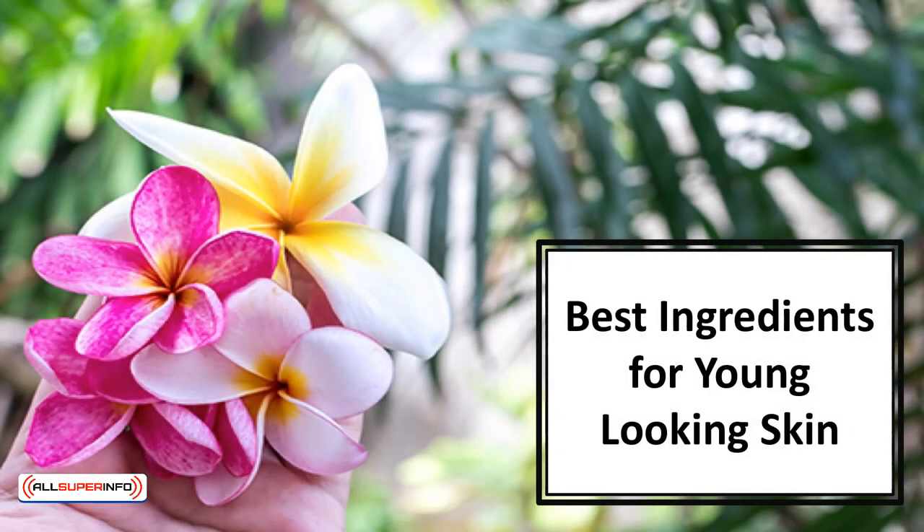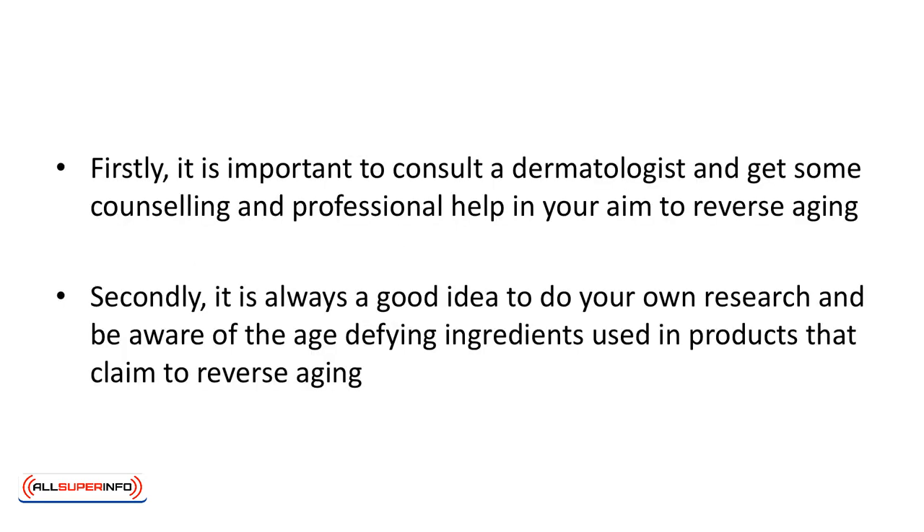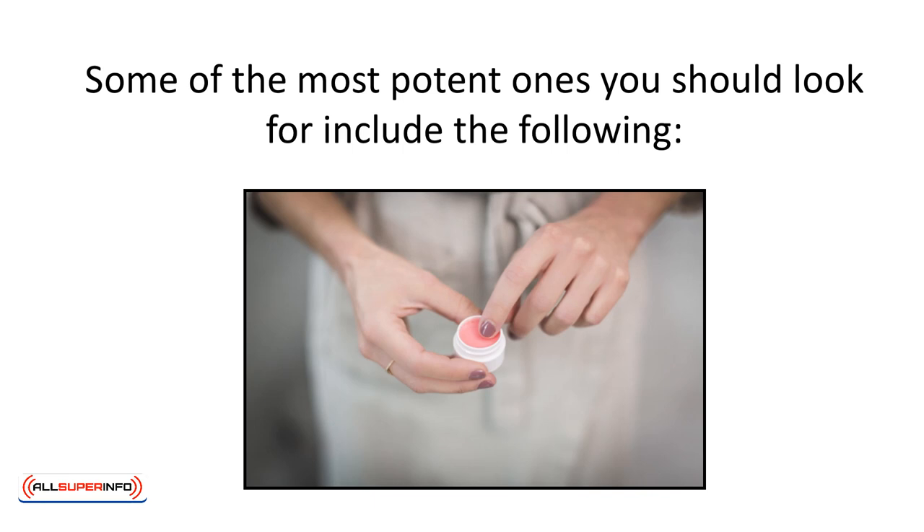In this video, we're going to talk about the best ingredients for young-looking skin. With so much emphasis on the skin, it's now time to talk about skin care strictly. One of the worst choices to make for your skin is to randomly grab a beauty product off a shelf and give it a try. Firstly, it's important to consult a dermatologist and get professional help in your aim to reverse aging. Secondly, it's always a good idea to do your own research and be aware of the age-defying ingredients used in products that claim to reverse aging. Some of the most potent ones you should look for include the following.